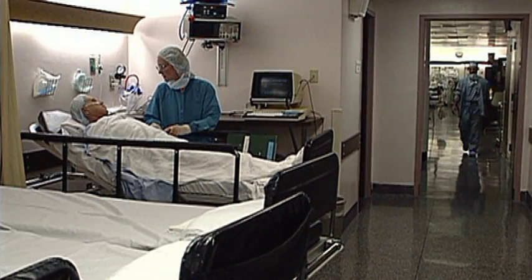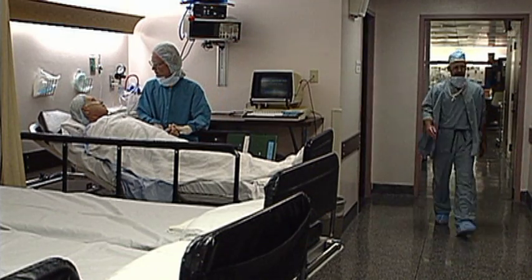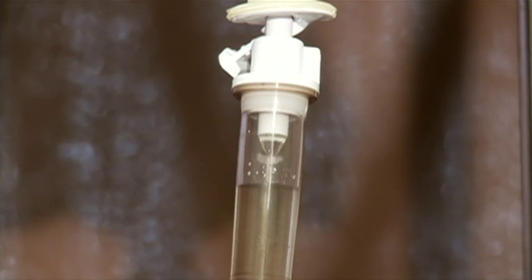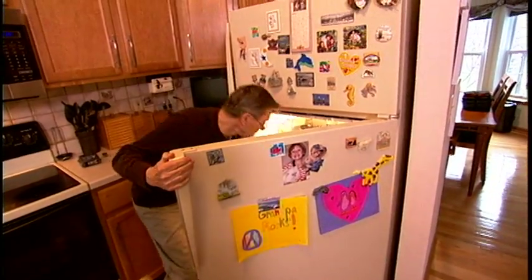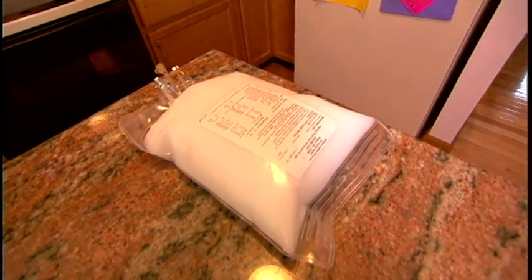Some patients receive enteral nutrition, a form of treatment administered through a feeding tube placed into the stomach or small bowel. Many patients require parenteral nutrition, or PN, a very specialized solution given intravenously directly into the bloodstream. PN is an intravenous fluid that contains water, protein, fat, carbohydrate, vitamins, minerals, and electrolytes.